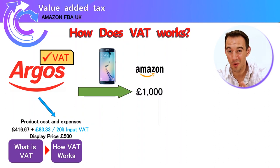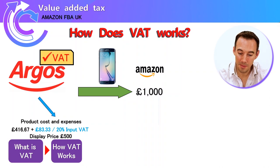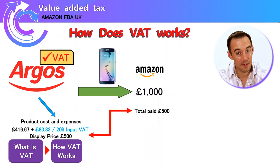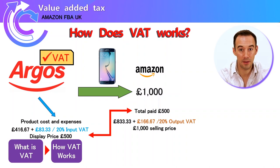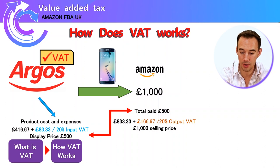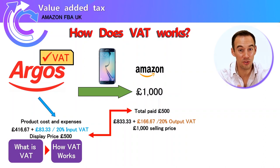We've now bought a phone from a VAT-registered supplier for £500, of which the supplier keeps £416.67 and we paid £83.33 in tax. Now we want to sell it on Amazon for £1,000. In that £1,000 sale price there is tax due — what we actually keep is £833.33, and 20% of that, being £166.67, is the tax we're going to pay to the tax man.